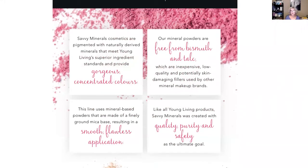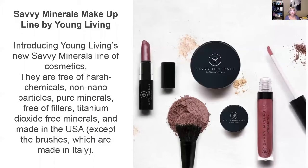Savvy Minerals are cosmetics that are pigmented with naturally derived minerals that meet Young Living's ingredient standards and they provide gorgeous colors. The mineral powders are free from bismuth and talc. These are inexpensive, low quality, and skin-damaging fillers that most other mineral makeup brands use. This line uses mineral-based powders made of finely ground mica base, resulting in a smooth, flawless application. Just like all Young Living products, Savvy Minerals was created with quality, purity, and safety as the ultimate goal. The Savvy Mineral Makeup line by Young Living is free of harsh chemicals.